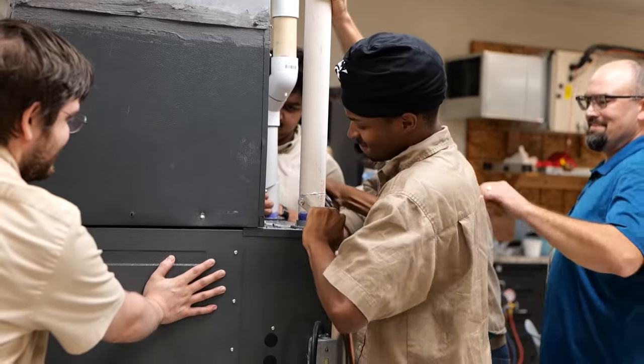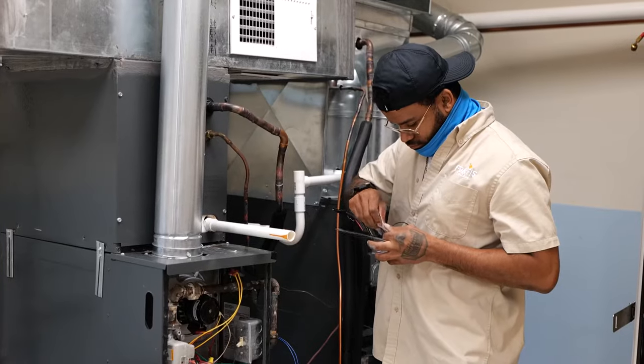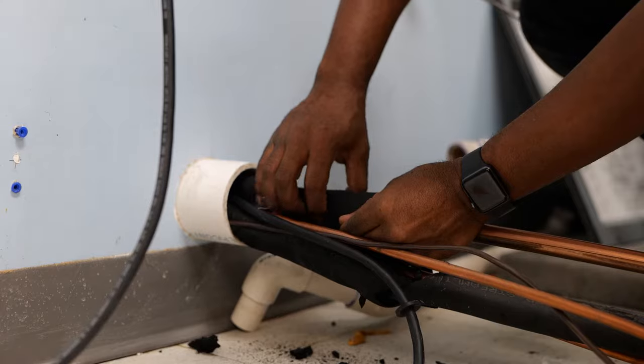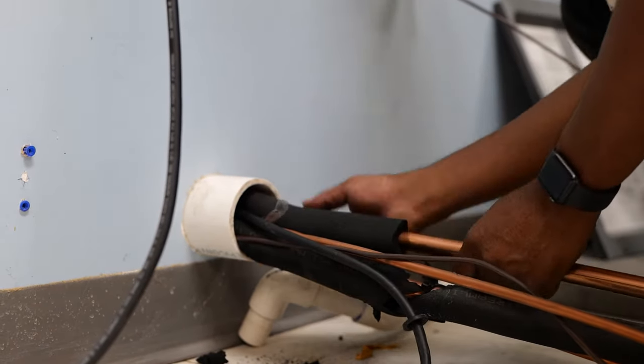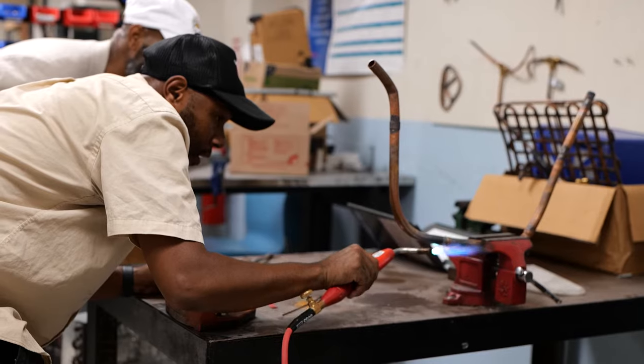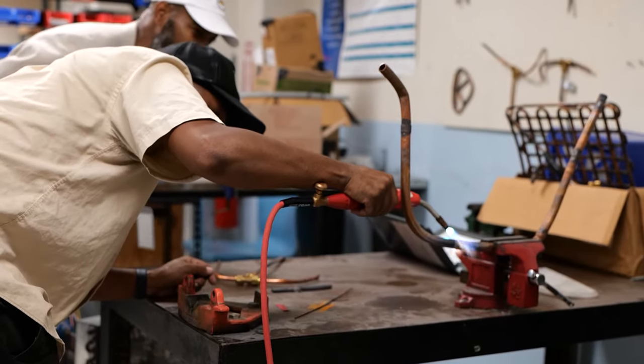HVAC is multiple skills wrapped in one. You have your plumbing, your carpentry, your electrical, and the HVAC component itself, which breaks down into two sides: electrical and the refrigerant side. Typically, students learn a little bit of all of that, and that's what makes HVAC such an interesting field.